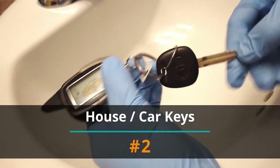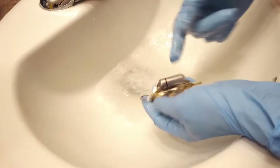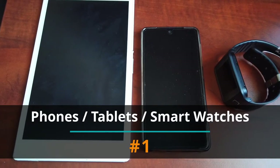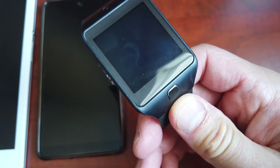Number 2: House and car keys. You use them almost every day, but when was the last time you washed these? Look how dirty these are. And number 1: Cell phone, tablet, and smartwatch. Not only do your hands regularly touch these devices, but in the case of phones, they also touch your face when you make a call. Be careful sharing these. Don't only disinfect these just because of COVID-19 — it's so easy to get other germs from shared devices, like pink eye.